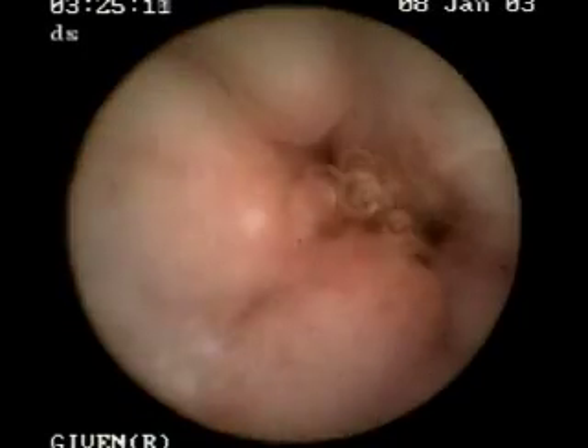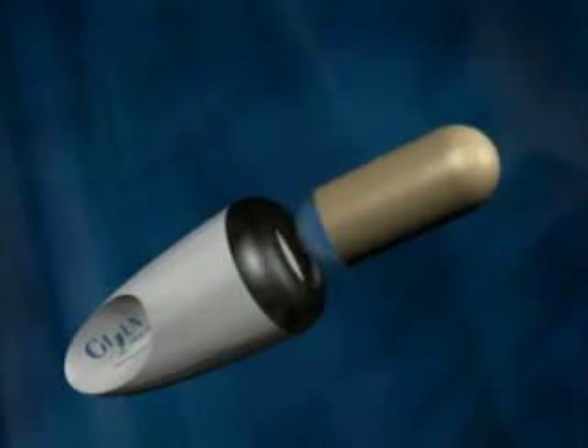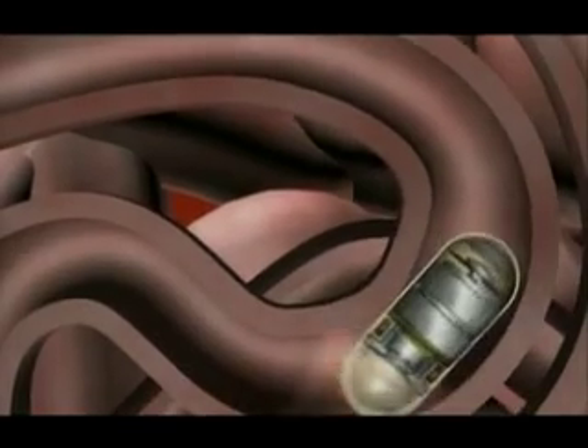Doctors now have a way of diagnosing problems in the gastrointestinal tract with the help of a tiny camera. On Thursday, May 31st, you can see how capsule endoscopy is used for pediatrics.